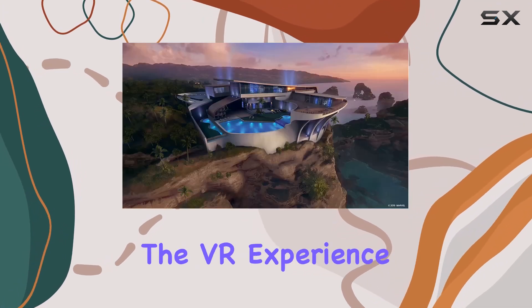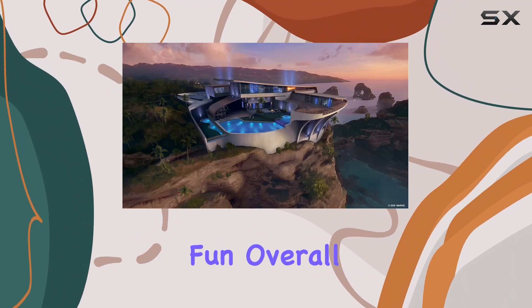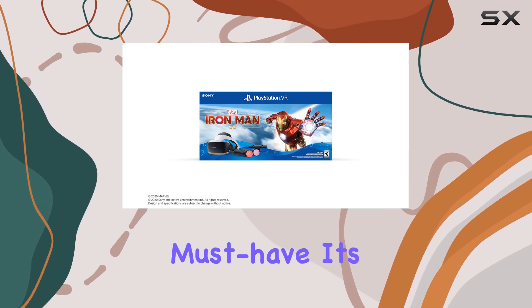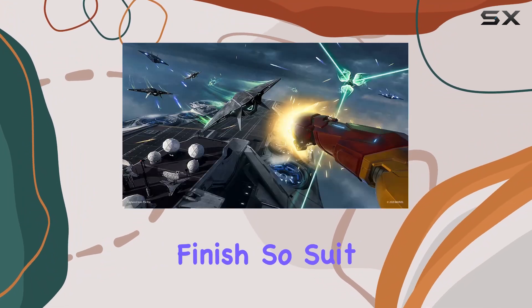The motion controls are responsive, the VR experience is top-notch, and the game itself is incredibly fun. Overall, if you're a fan of Iron Man or just VR gaming in general, this bundle is a must-have. It's a whole new way to experience the Marvel Universe, and it's an absolute thrill from start to finish.